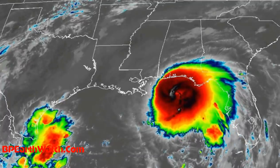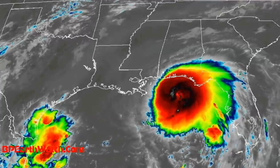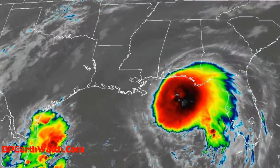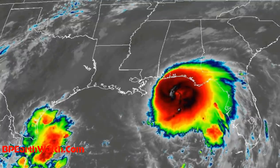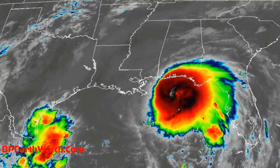Again, you can see that explosion, but it looks like it's trying to wrap itself and possibly form an eye. These are the infrared images. The last report was 65 mile an hour sustained winds, still expected to become a hurricane — Cat 1, possibly a low level Cat 2.